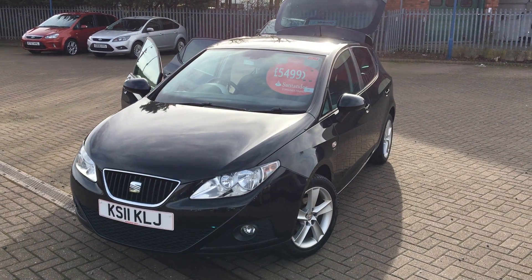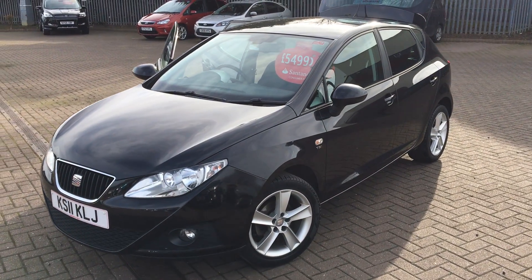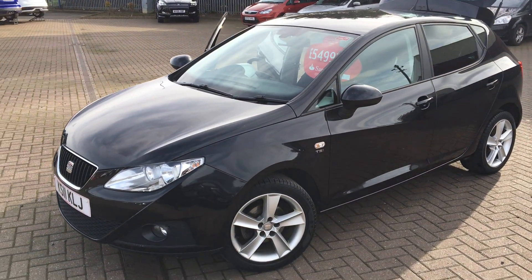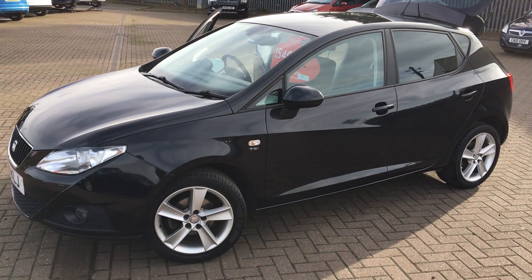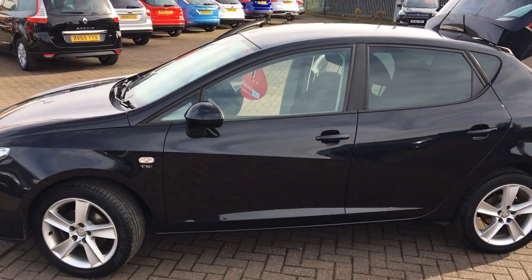Hey, it's here. You have an Ibiza TSI — it's a 1.2 litre engine, it's a factory full factory fit, 16 inch alloy wheels, and it's got privacy glass in the rear windows.